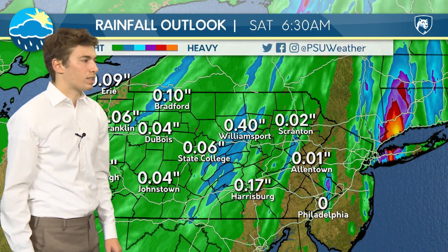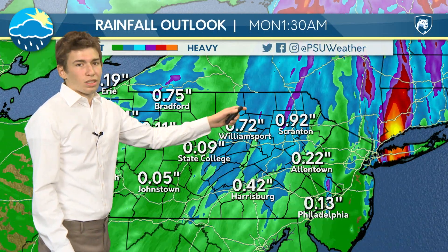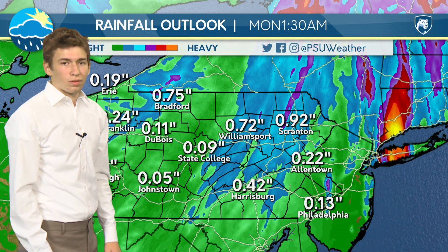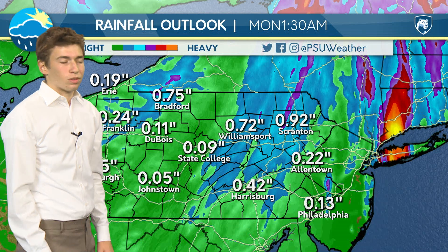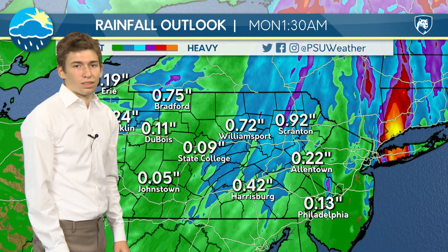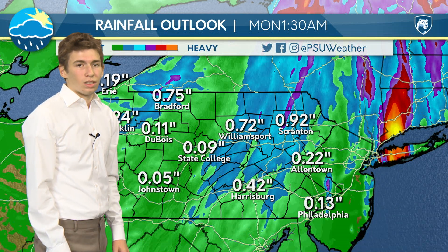Looking at our rain totals for this weekend, it's not actually as much as you would expect. In the east, we could see some areas approaching an inch, and even more in isolated areas. But it's going to be relatively not impactful. Even for State College, it's only getting 0.09 inches projected. So overall, this isn't going to be too much of a rain event — just isolated and fairly strong when it hits.